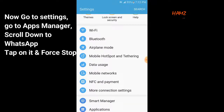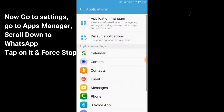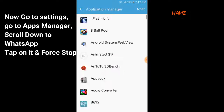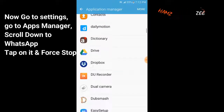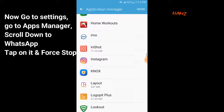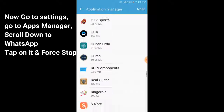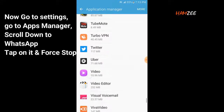Now go to Settings, go to Apps Manager, scroll down to WhatsApp, tap on it and force stop.